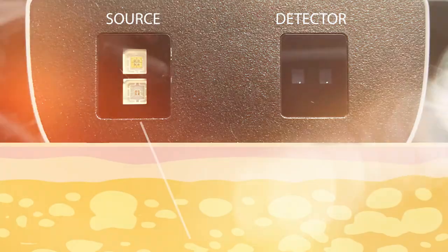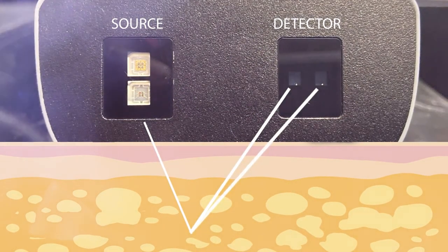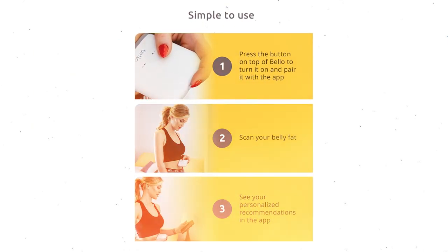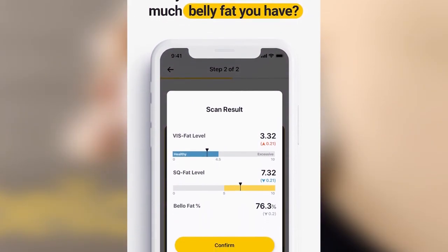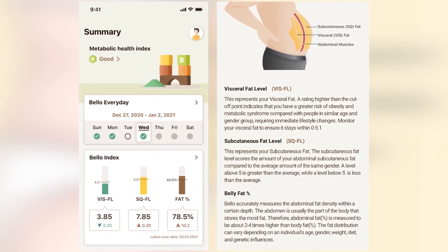Bello uses near infrared technology which has been shown to have the accuracy of an abdominal CT scan. The device is super easy to use — just start the app, hold the device above your belly button, press the button, then put it below your belly button and press again. Within three seconds you get a reading of your visceral fat level, your subcutaneous fat level, and your total belly fat. Visceral fat under 4.5 is considered healthy, subcutaneous fat under 5 is considered healthy. Belly fat percentage is usually two to four times higher than your body fat percentage, and that is normal.